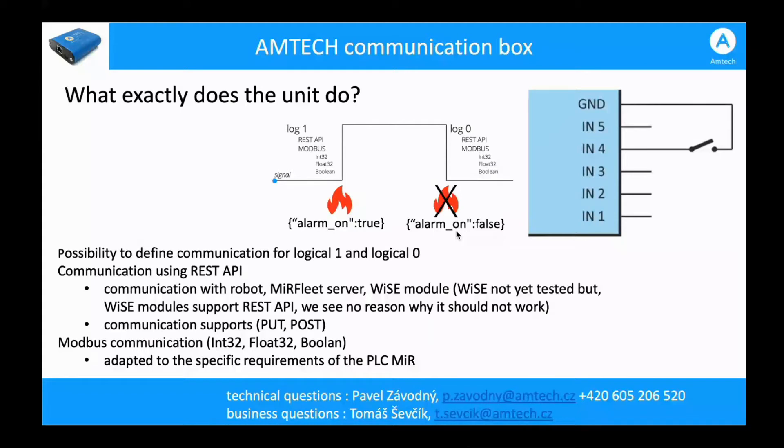We can also define REST API commands for both logical one and logical zero, and we can do this for five inputs. Imagine a situation where your customer wants a control panel with five buttons — each button can be individually programmed to convert into an individual REST API command. We can also work with PLC registers — integers and floats — and with Modbus Boolean commands supported by MIR.